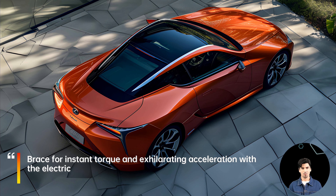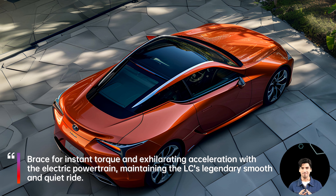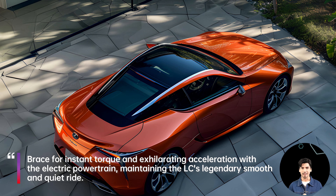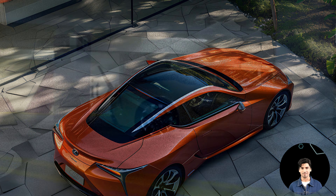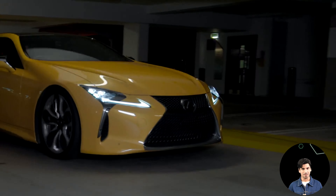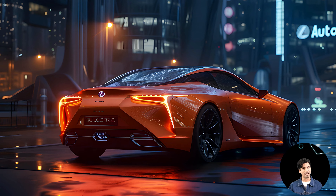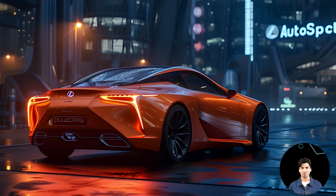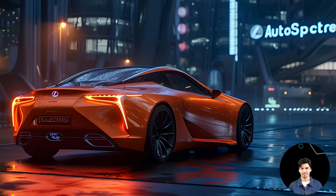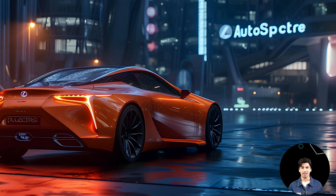Though we haven't hit the road yet, the specs tantalize our senses. Brace for instant torque and exhilarating acceleration with the electric powertrain, maintaining the LC's legendary smooth and quiet ride. While range estimates remain a mystery, whispers suggest an impressive 300 miles. Anticipate advanced driver assistance systems, showcasing Lexus's commitment to safety and innovation.